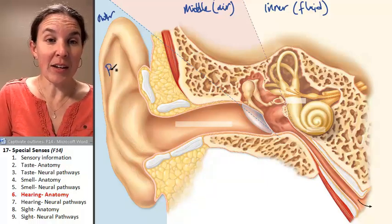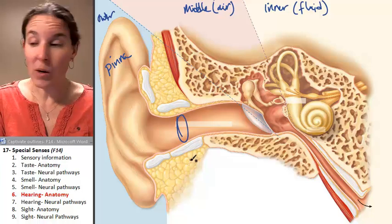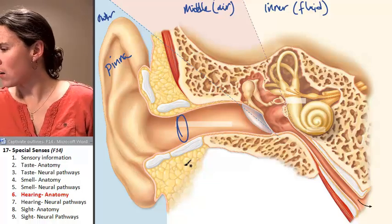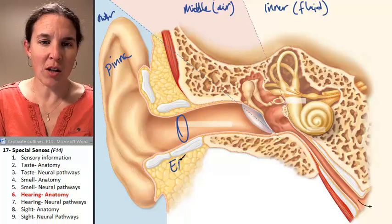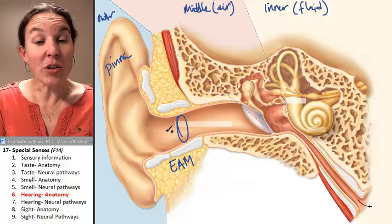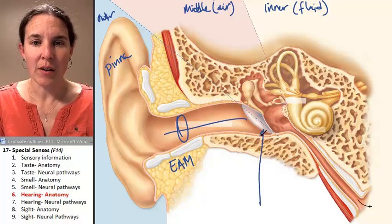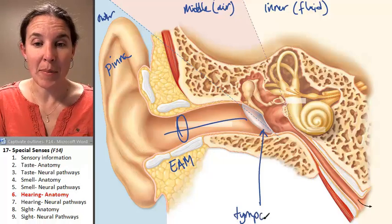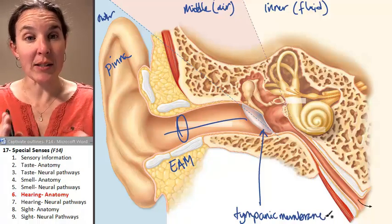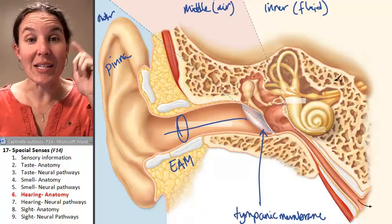This big leaf-like thing is called the pinna. Here's your ear canal — the technical term is the external auditory meatus — which travels all the way to this structure: your tympanic membrane, your eardrum. "Eardrum" is not good enough — tympanic membrane. Your tympanic membrane separates the outer ear from the middle ear and vibrates when sound waves hit it.